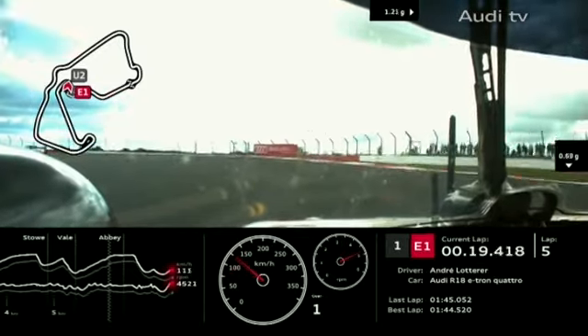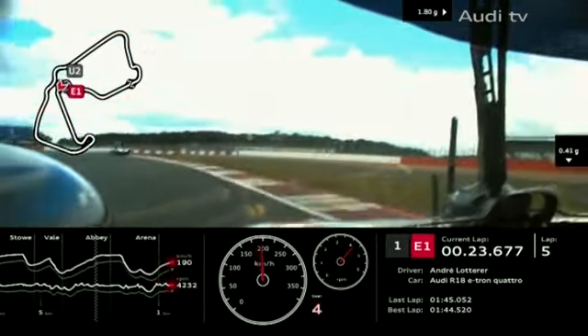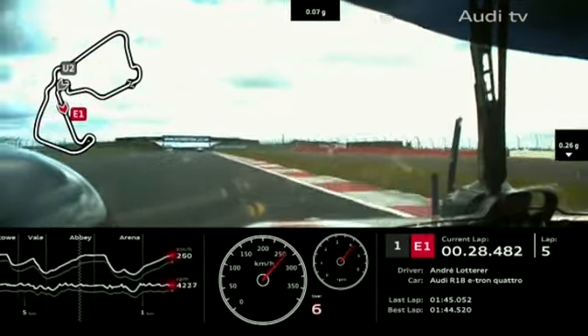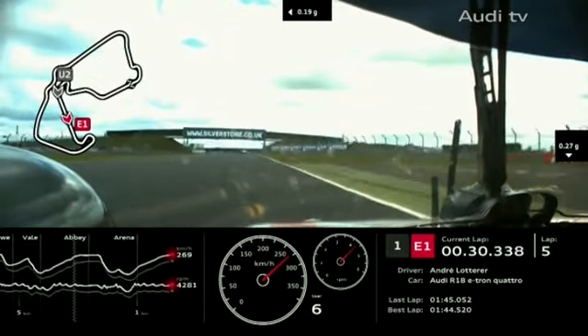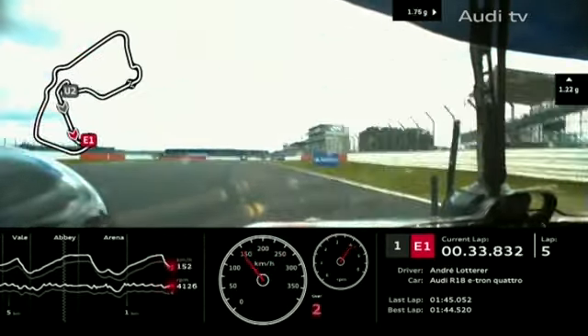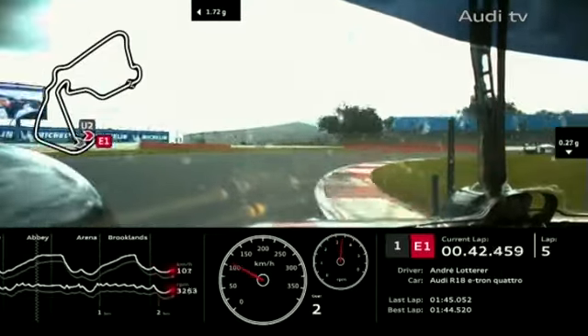Andre Lotterer has the back end of the Labra Corvette already in his sights, and by the time they get round we're already going to have the confusion of lappers to contend with as well. It's another thing that doesn't happen quite as quickly at Le Mans — not that far away nowadays though, in fairness.